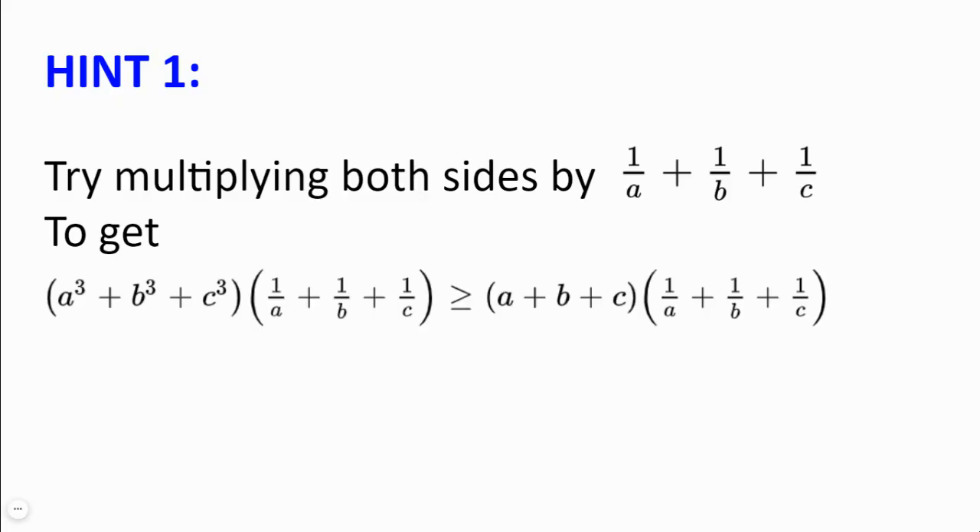Hint number 1. Try multiplying both sides by 1 over A plus 1 over B plus 1 over C, to get A³ plus B³ plus C³ multiplied by 1 over A plus 1 over B plus 1 over C, to be greater or equal to A plus B plus C multiplied by 1 over A plus 1 over B plus 1 over C.